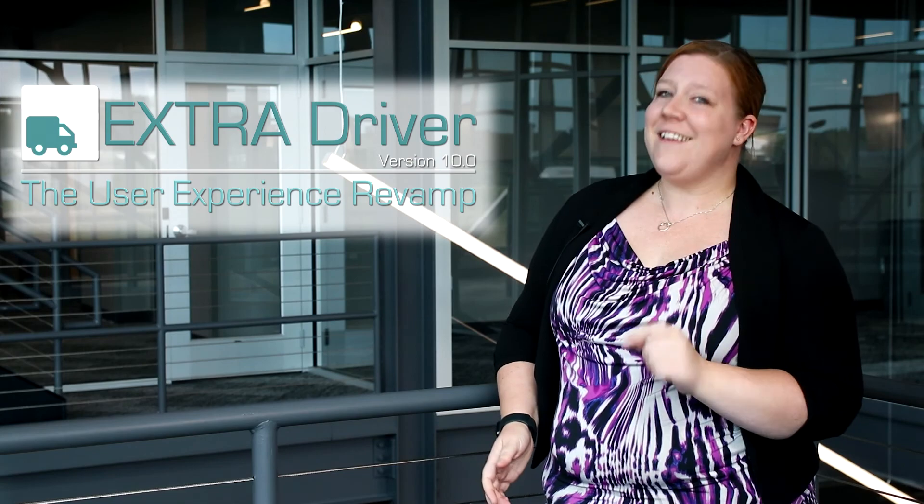This revamp is all about making the mobile app experience easier for your drivers, and it is coming your way this fall.